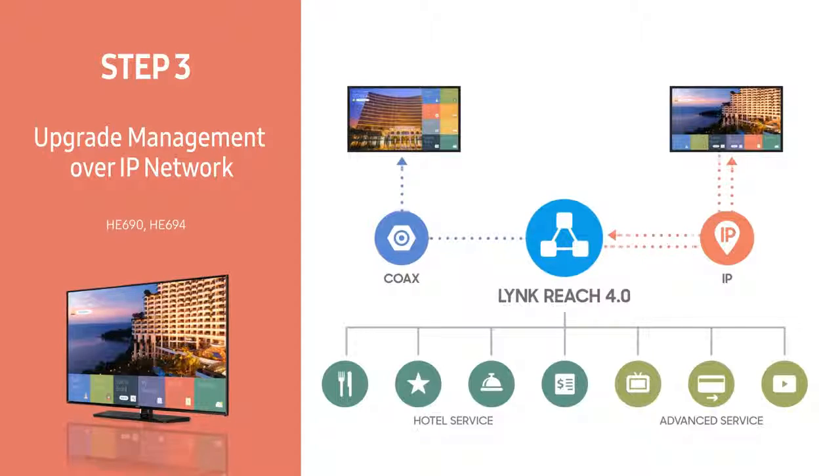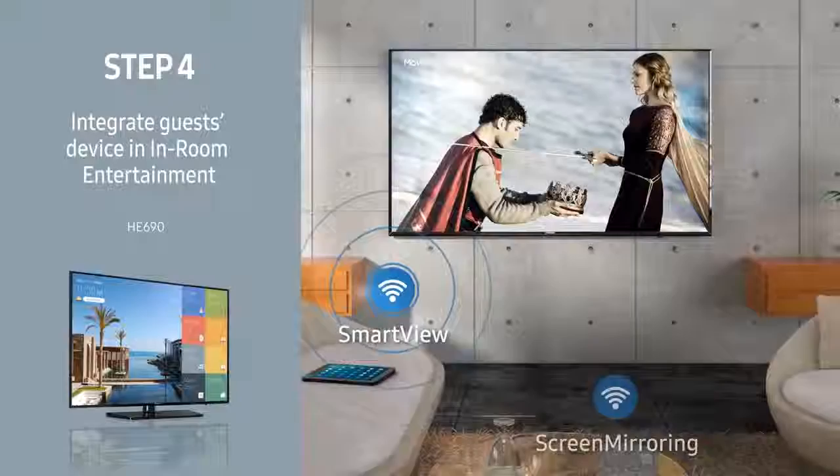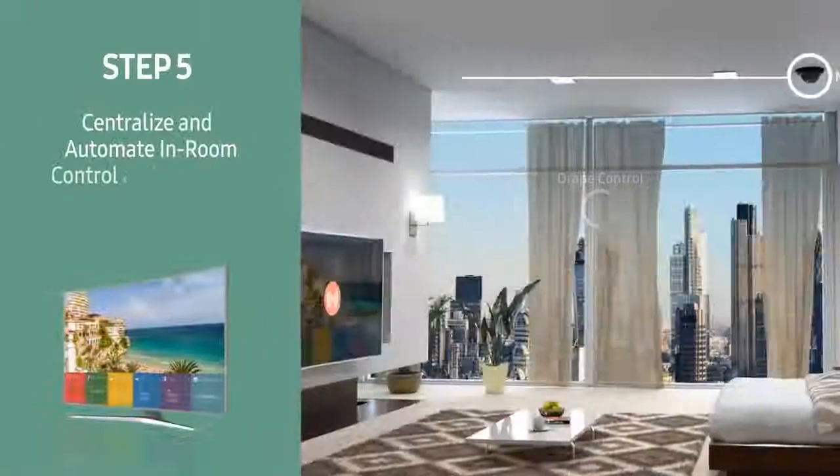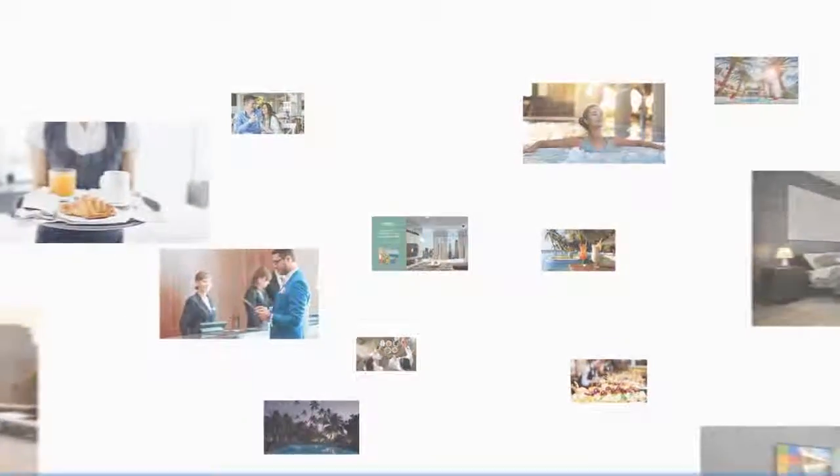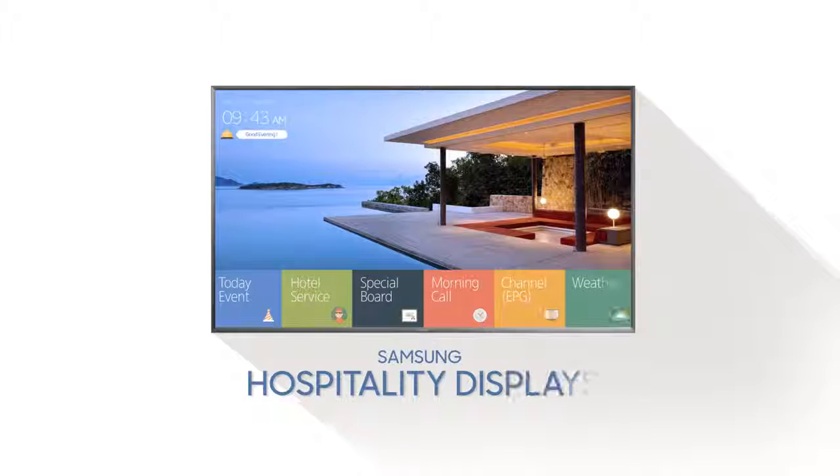Samsung hospitality displays are designed to elevate guest experience while providing higher quality of entertainment and information. This is Samsung's new concept of the hospitality display as an innovation enabler.